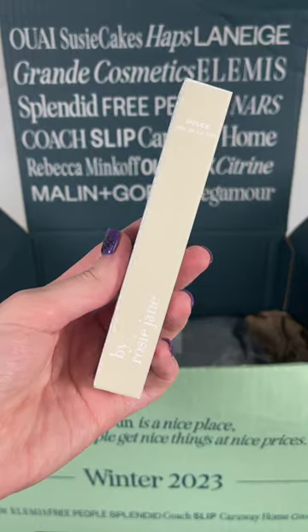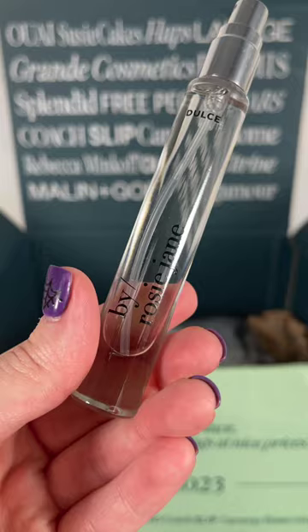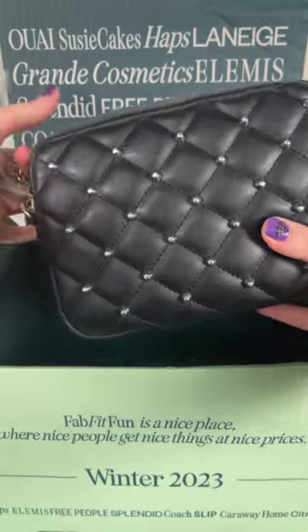I also got this By Rosie Jane travel perfume. This one smells amazing and I'm so picky about perfumes — it's a really nice warm vanilla type fragrance. Look how cute this crossbody bag is that I got!